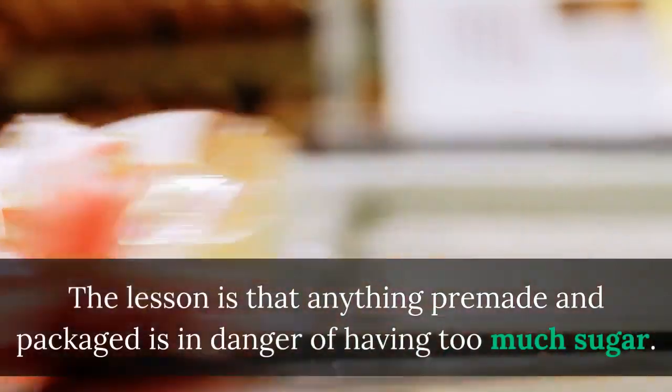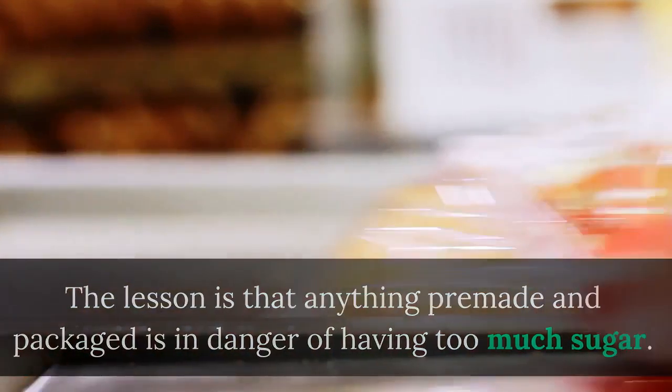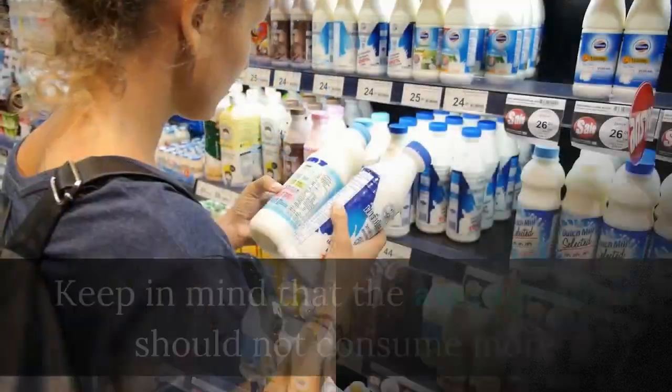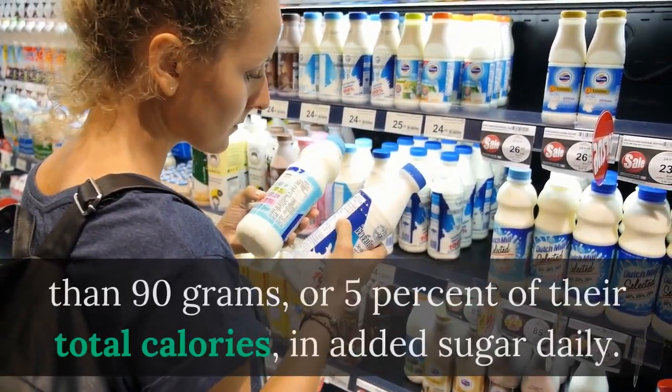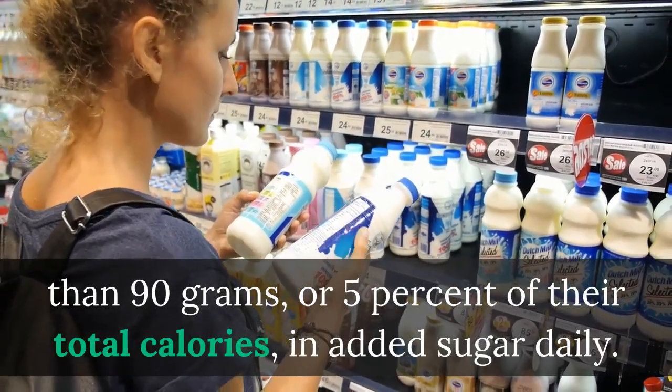The lesson is that anything pre-made and packaged is in danger of having too much sugar. It's best to read the labels and judge for yourself. Keep in mind that the average adult should not consume more than 90 grams, or 5% of their total calories, in added sugar daily.